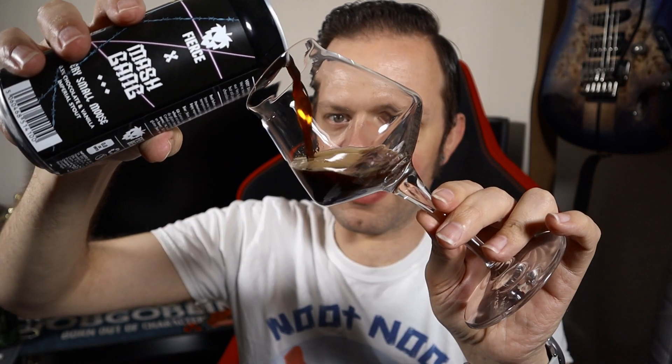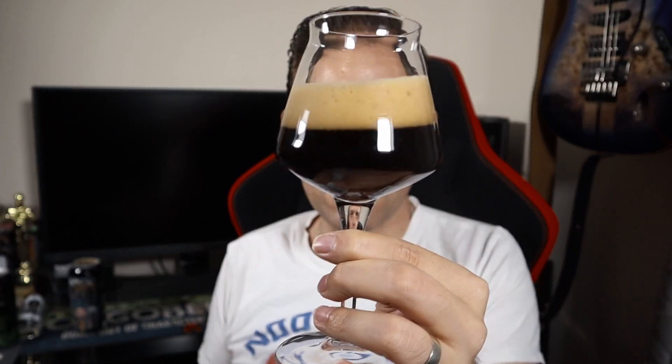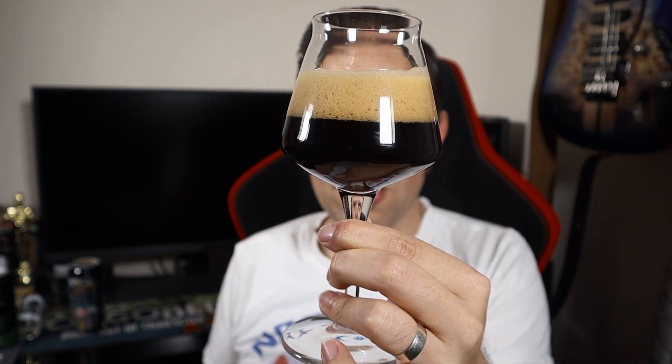Without further ado let's get it into a glass and see what we think. I've made a mistake - I'm wearing white on a hot day, white three-quarter length shorts, white t-shirt, and I'm pouring a dark stout. The pour is dark as expected. It pours with confidence and conviction - a nice dark beer not letting anything through at all. Holding it up to strong LED lights, there's nothing. Nice tan head and look at the body - look at how it's rolling.